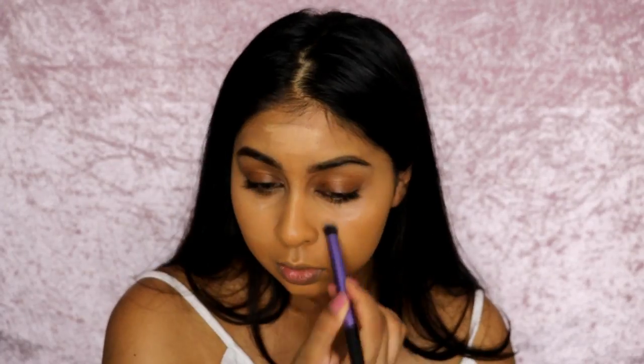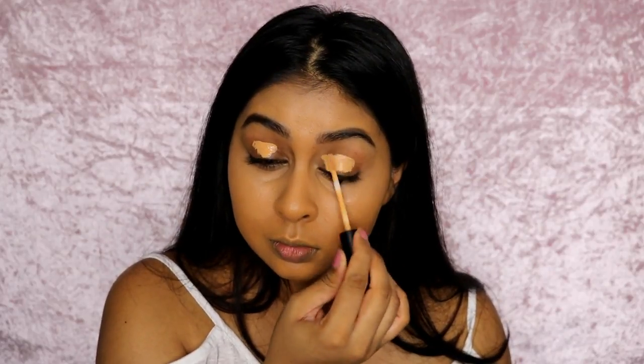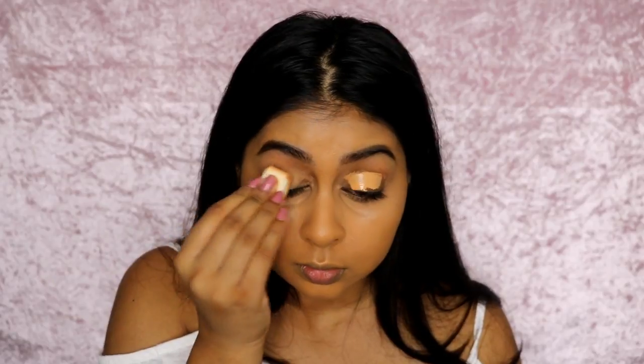Then I went in with my Fenty Beauty Match Stix, which I use every day — this is the shade Wheat and it's like my perfect highlight color. I try to avoid right under my eyes with this because it creases on me, but everywhere else it just sits so nicely and does the job. I'm also using the Smashbox concealer on my eyelids to prime them before I put my eyeshadow on.